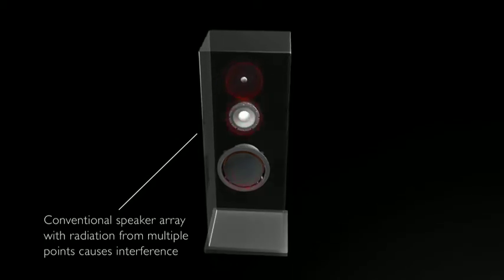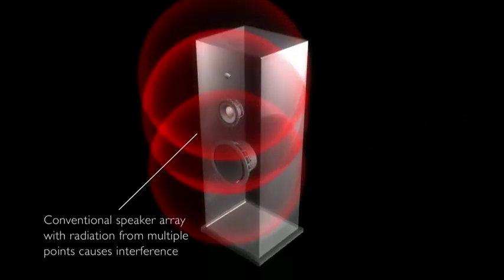This is quite different from a conventional loudspeaker, where each of the drivers in different frequency bands would radiate from different points, and this can cause interference and lobing as the different drivers interact.